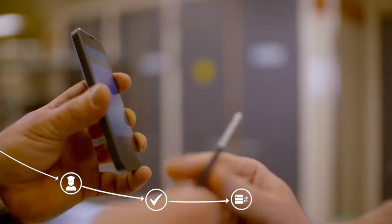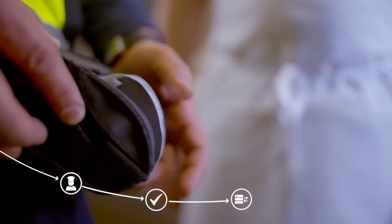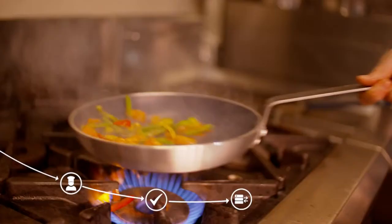Our drivers print invoices after the customer has signed for their goods, so we have eliminated invoicing errors and subsequent credit notes. This saves a lot of time for our customers and for us.